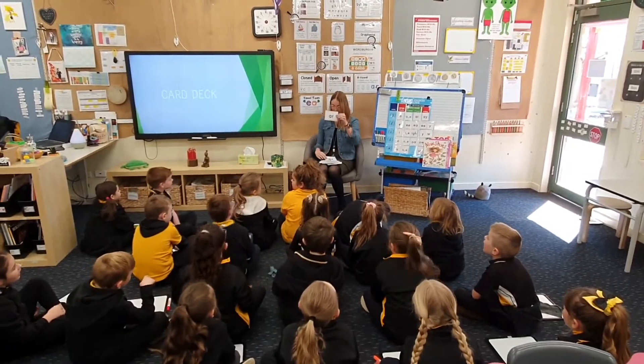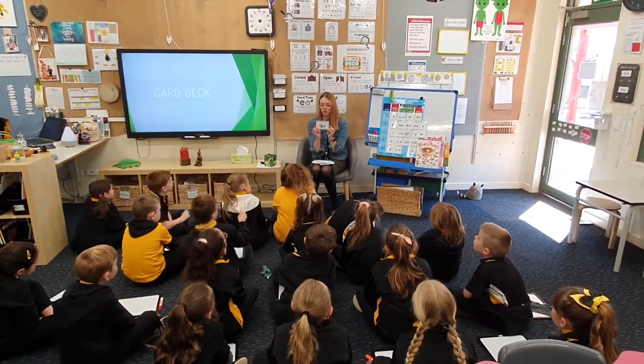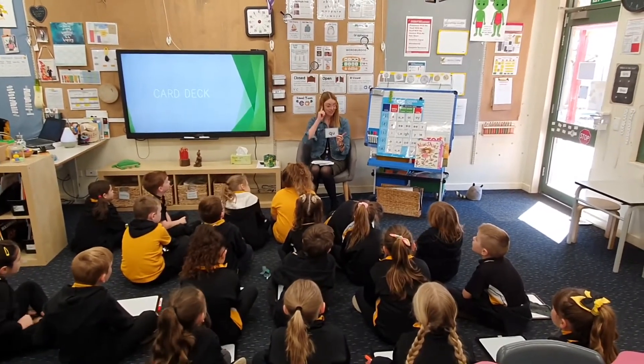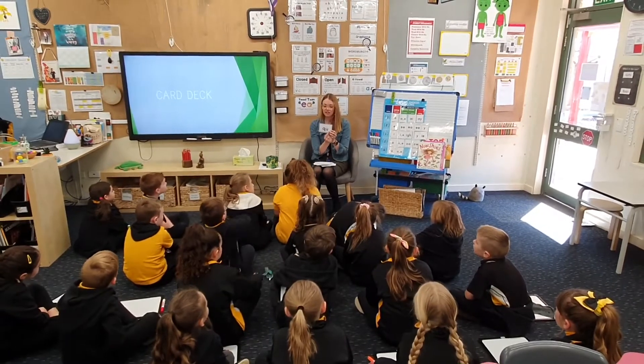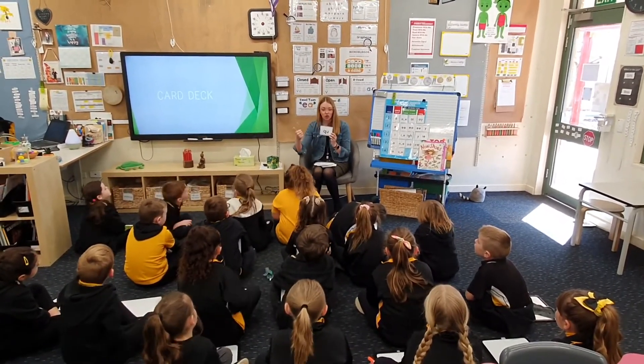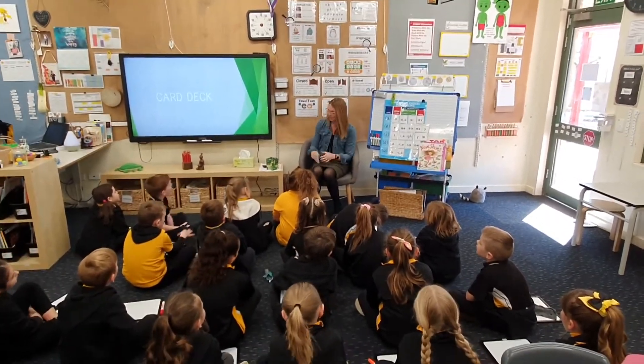Hear this sound: R. And last one — we're going to practise this one again. Sound: O. Now listen to the question. What are the two phonemes and sounds we hear in O? K, sounds: K, K. Well done. All right. Good job, guys. That was a big card this morning.